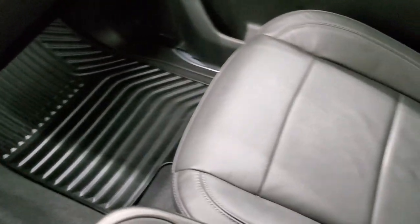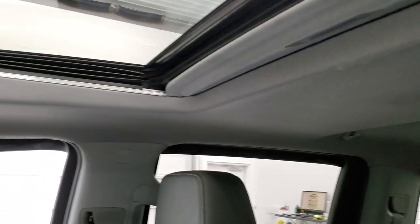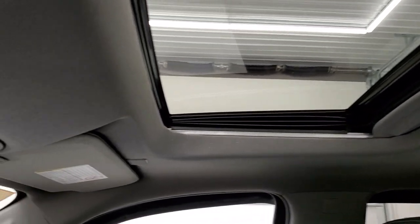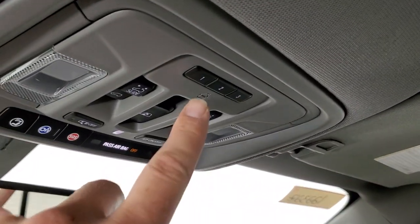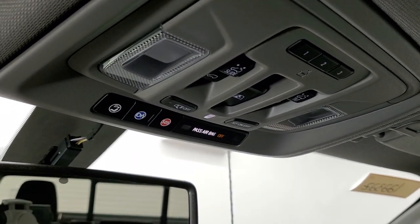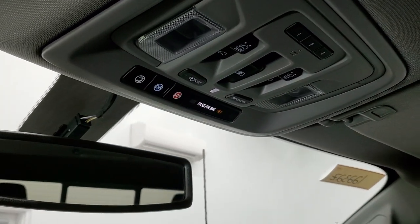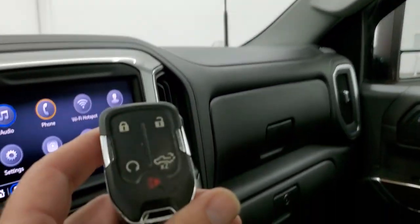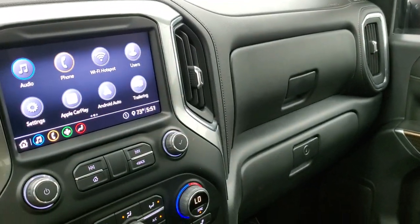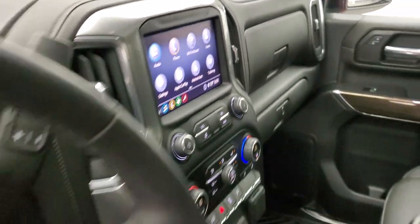The passenger side floor mat and seat are in excellent condition — no rips or tears. This truck has never been smoked in and smells very clean inside. The headliner is in excellent shape and this one has the power sunroof option. HomeLink buttons for garage door and lighting systems, OnStar and SOS buttons, and controls for the sunroof and map lights. It has keyless entry with remote start, and you can power drop down the tailgate from the key fob.